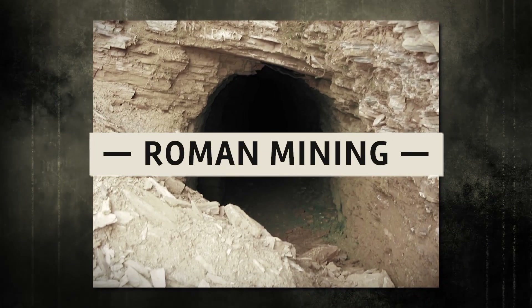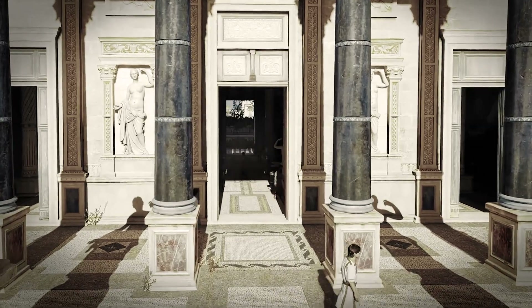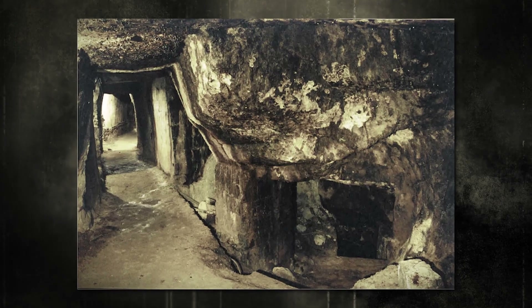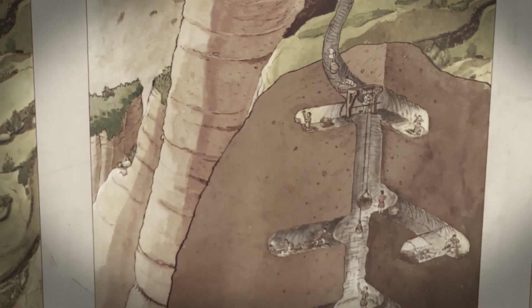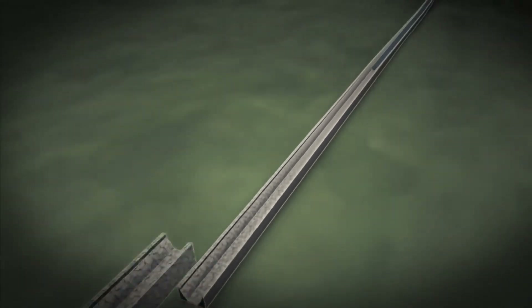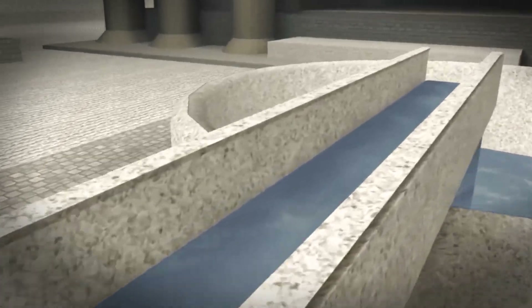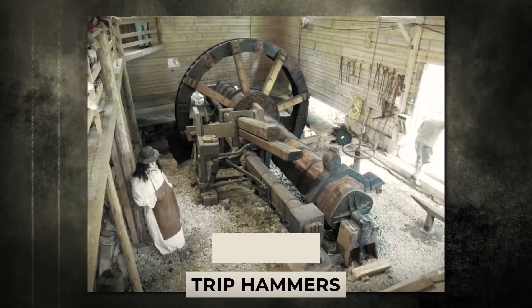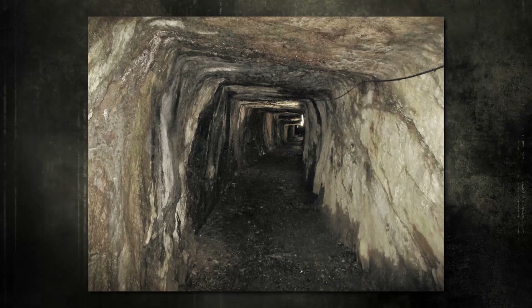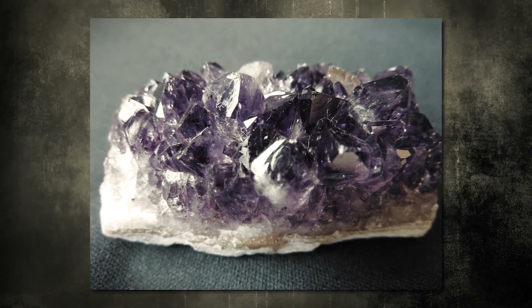Roman Mining. The Romans were the first people to employ sophisticated technology in mining. It was common practice for the Romans to construct several aqueducts around mining locations. These aqueducts sometimes included enormous tanks and water-powered machinery such as stamp mills and trip hammers. Hushing is the name of the mining technique that used large tanks — the process involved releasing massive amounts of water to wash away the ground and reveal the precious mineral rocks beneath it.